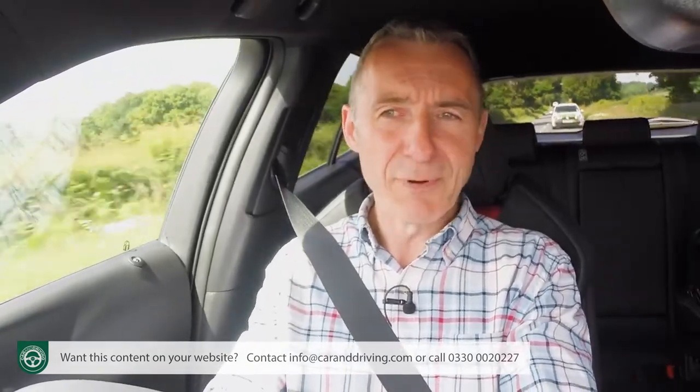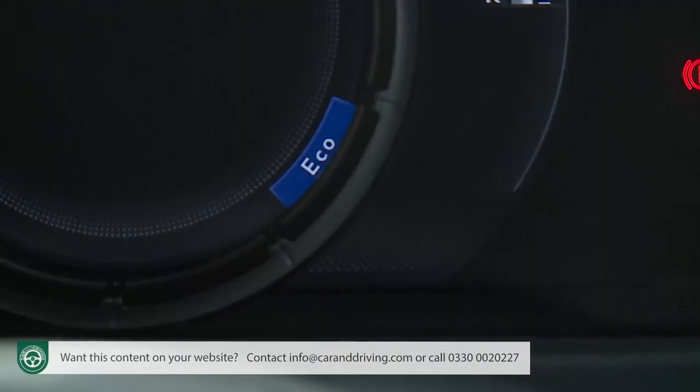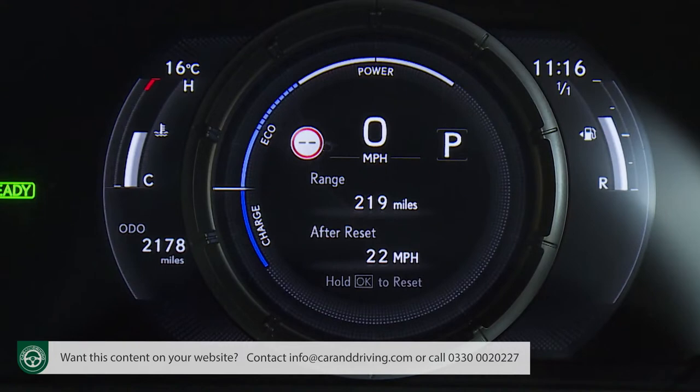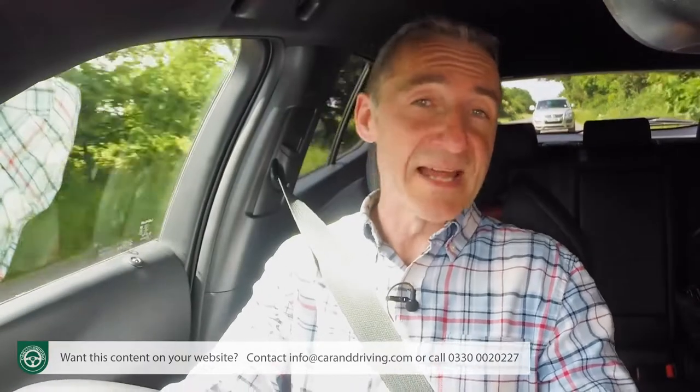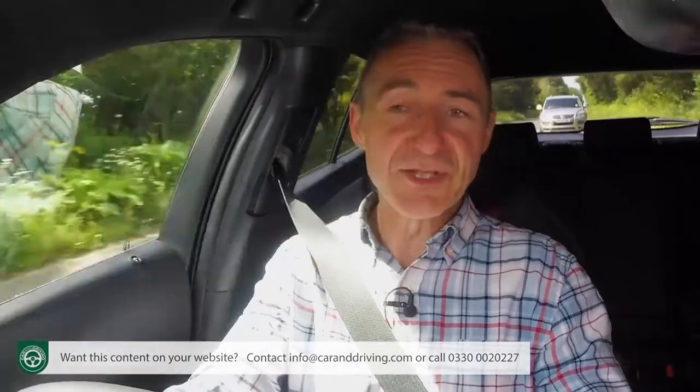In an F Sport model like this one, steering wheel paddles are provided not to change gear but to allow you to adjust the level of regenerative braking. To achieve anything like the quoted efficiency returns, you'll also need to keep the drive mode select system in its most frugal Eco mode and try to keep the instrument cluster's hybrid system indicator gauge in its charge and eco sections. There's also a default Normal setting, and Sport and Sport S modes which deliver slightly more urgent acceleration.